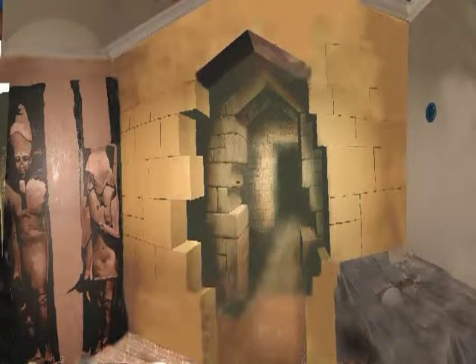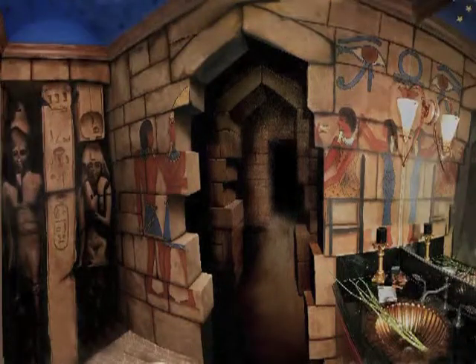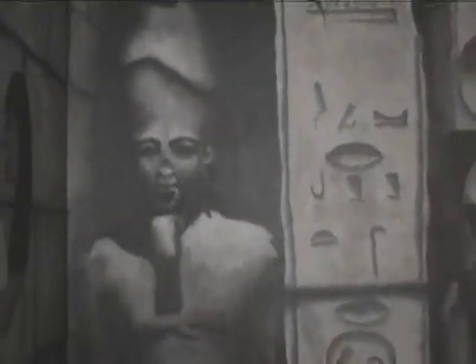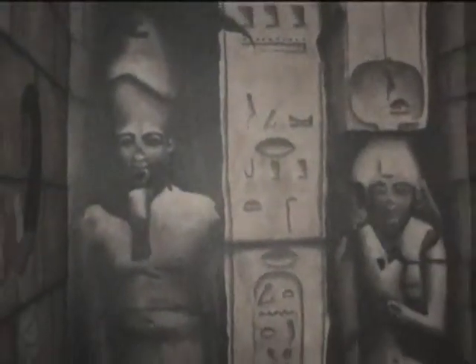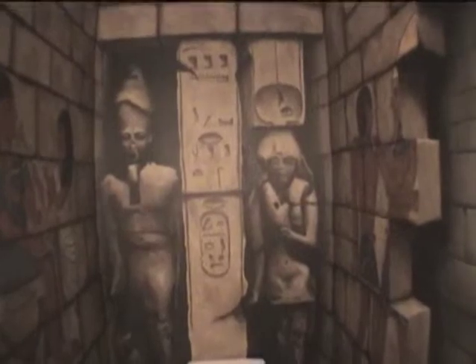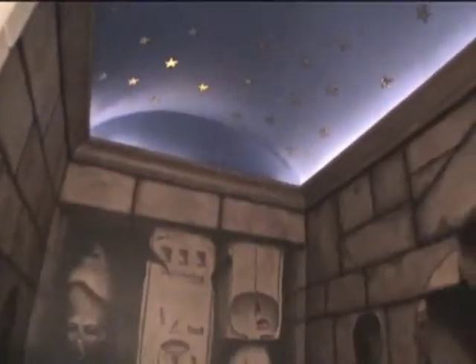This next shot shows everything done with the airbrushing. It was a ton of fun. The clients were actually away when I did the work, so this was a huge surprise when they got back. The hieroglyphs actually read — I found a hieroglyphics translator. These people worked for, I think, Sun Microsystems. So there's stuff like 'Bill Gates for Pharaoh,' and in one place it says 'if you can read this you watch too much PBS.' I never told them what it said — maybe one day somebody will decipher it.